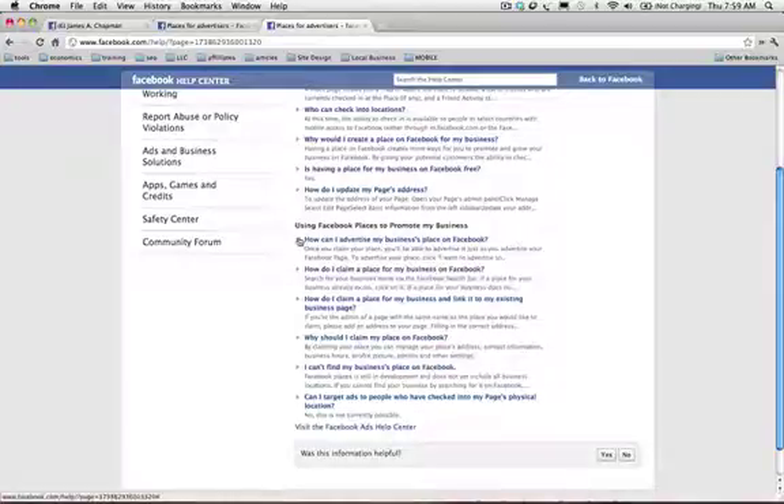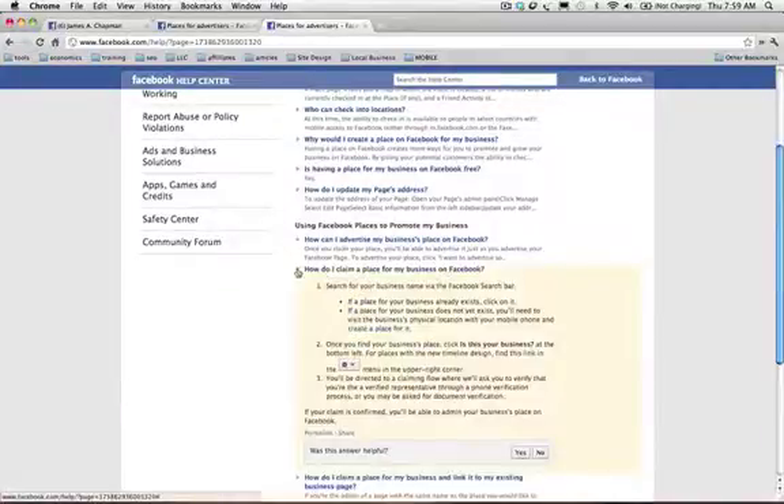We're not going to be talking about advertising right now, but we are going to be talking about how do I claim a place for my business. So the first thing you do is you're going to search for your business name via the Facebook search bar.